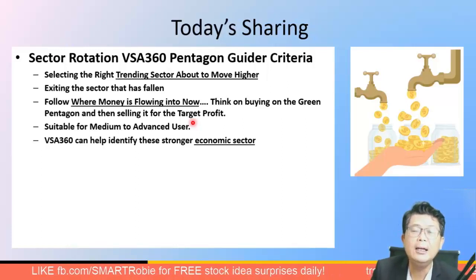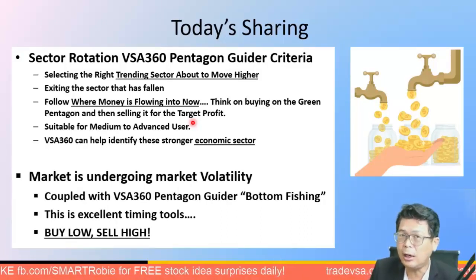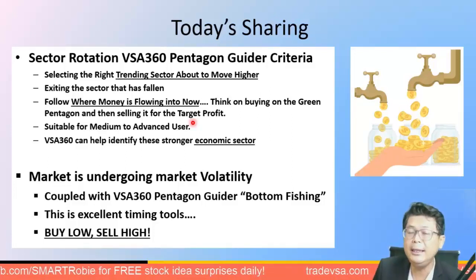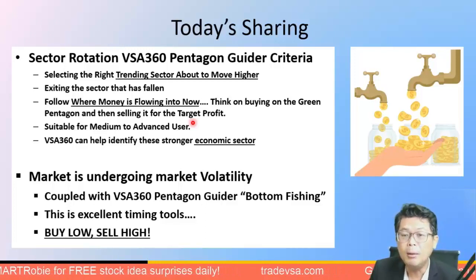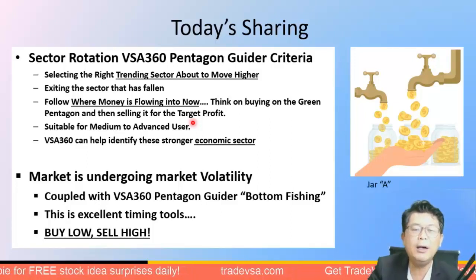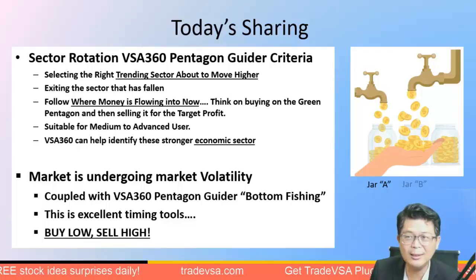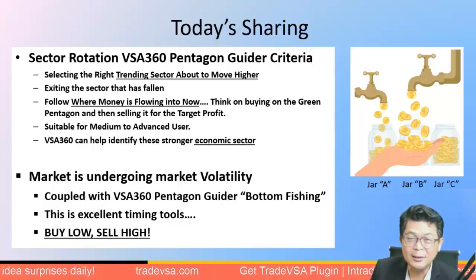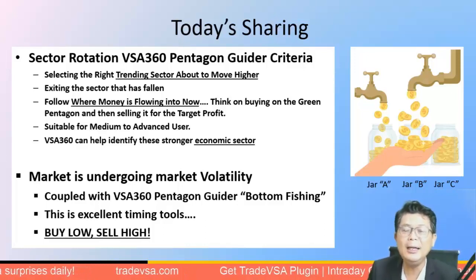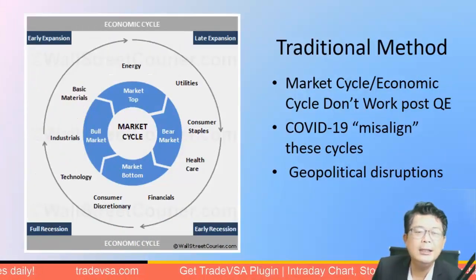VSA 360 can identify stronger economic sectors. No doubt the market is experiencing a lot of volatility, but as I said last week, we talked about market bottoming and how to time it perfectly. We've done our possible bottom fishing, and this is an excellent timing tool to buy low and sell high. So which bucket should you be moving your money into — rubber gloves, technology, or finance? Let me know in the comments.